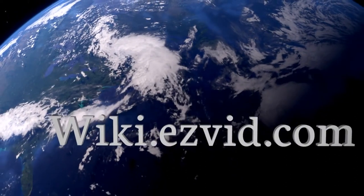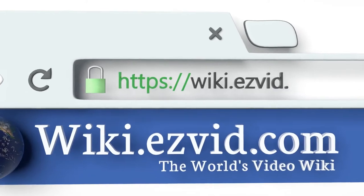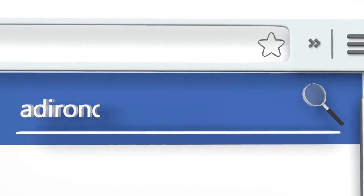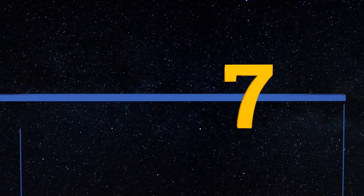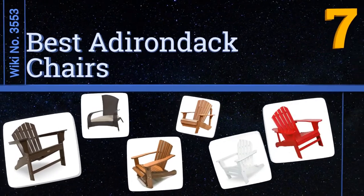Visit wiki.easyvid.com and search EasyVid wiki before you decide. EasyVid presents the seven best Adirondack chairs — let's get started with the list.